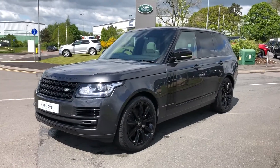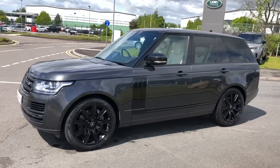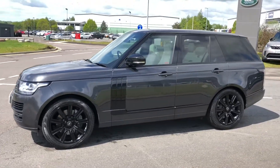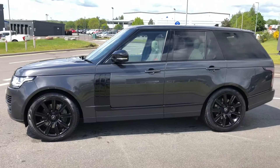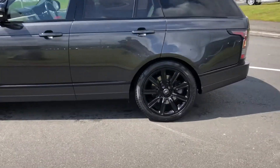Hello, welcome to Stafford Land Rover. Today I'm going to show you around this stunning Range Rover Vogue SE 4.4 V8 in Carpathian Grey. This car was last in for a service in July 2021 and has previously had two owners.